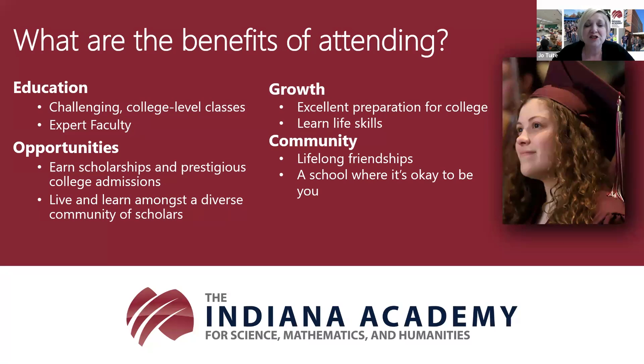Students go on to earn scholarships and prestigious college admissions—colleges from Indiana, across the country, and worldwide. Students self-report receiving over $10 million in scholarships collectively each year, and they're using about $6 million of that. We also have the College and Career Counseling Center, which begins working with students as soon as they arrive to help them think about majors, colleges, and scholarships, and walking that journey with them.